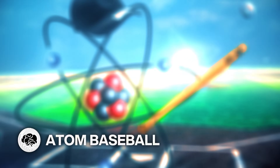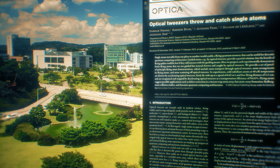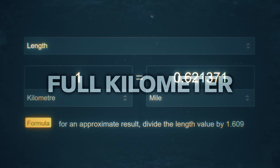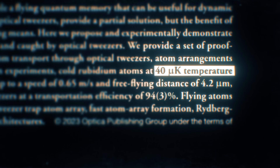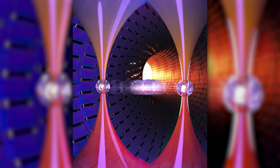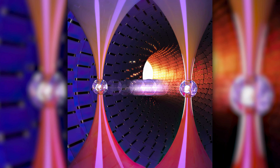Atoms can play baseball with chilled rubidium. A team at the Korea Advanced Institute of Science and Technology threw chilled rubidium atoms a distance of 4.2 micrometers, which would be a full kilometer for a real baseball. They dropped the temperature to 0 degrees Kelvin, just above absolute zero, and tossed it into two optical traps generated by 800 nanometer lasers. The atom pitcher wouldn't sign with the Yankees — the rubidium fastball moved at 65 centimeters per second, or 1.5 miles per hour.